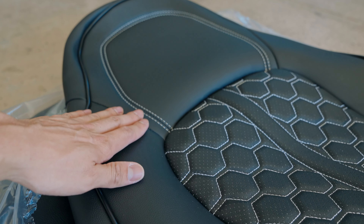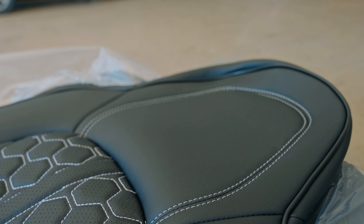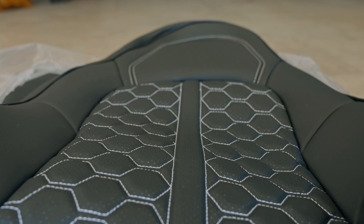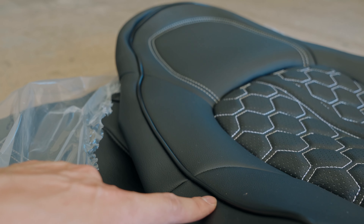Kustom Interior sent me some seat covers to install, and oh my goodness, from what I could tell so far, this is amazing. The leather has a really nice quality. I like the stitching they have going on, and the hex pattern is just really nice. In the center they have these holes so your back can breathe on those hot summer days, and the piping on the outside is just a nice touch.